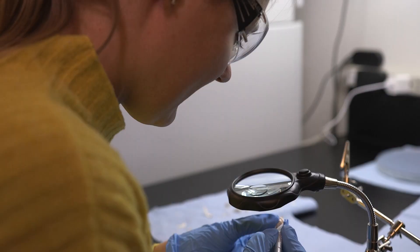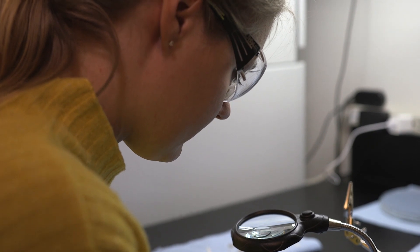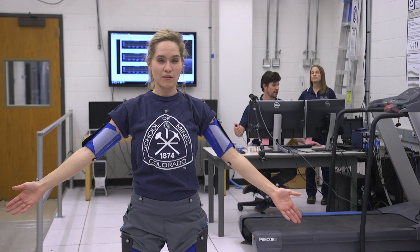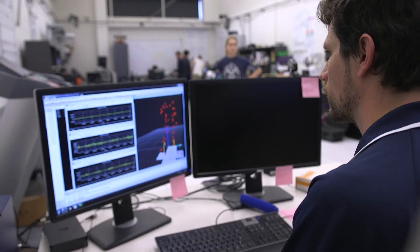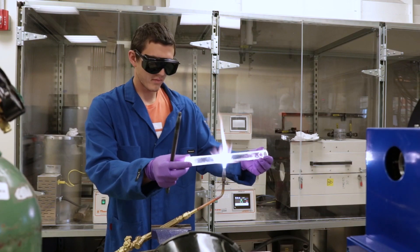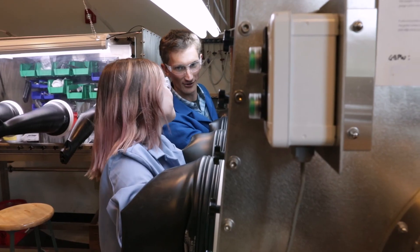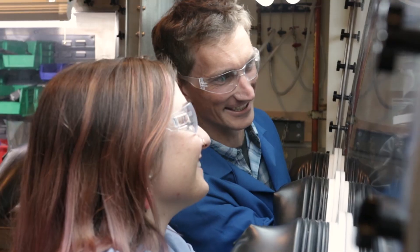At Mines, you'll have access to some of the best equipment, fabrication facilities, and research labs in Colorado. Even as an undergraduate, you can work with our esteemed faculty members and make a difference in research that's changing the world. Our professors are approachable and supportive, ensuring that you are equipped with the right skills and knowledge while working on projects you're passionate about.